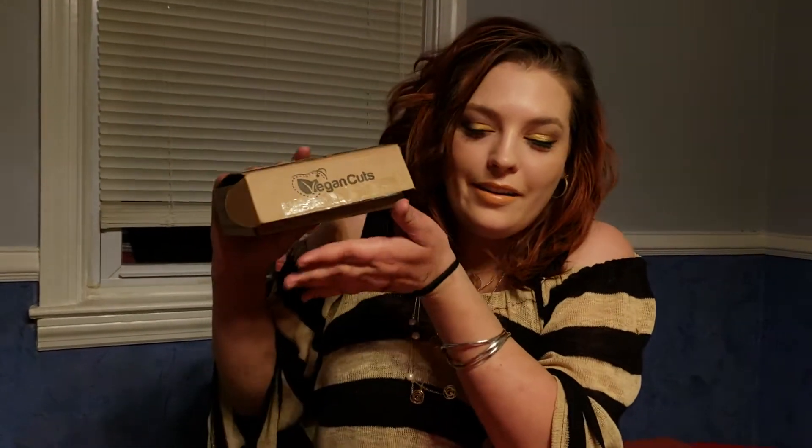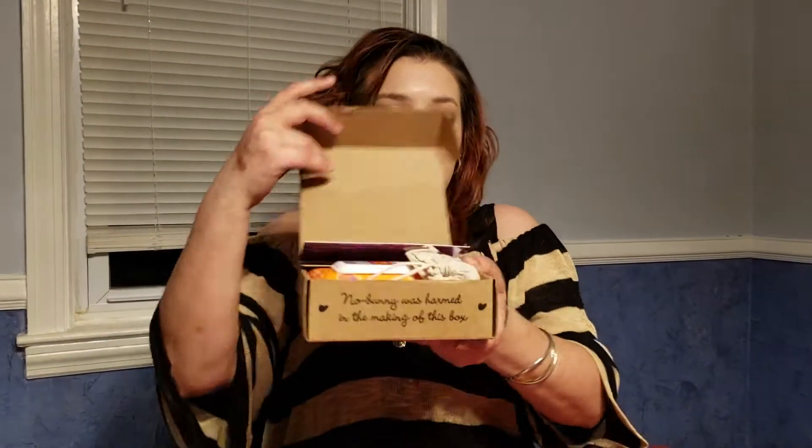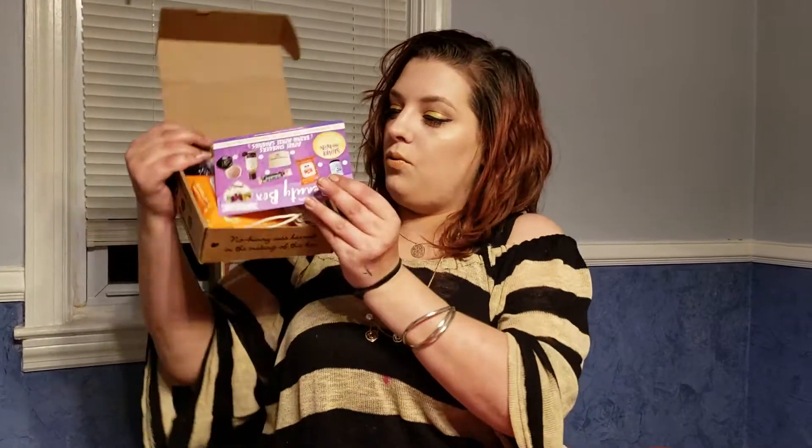This is April's Beauty Box from Vegan Cuts. They will send you things that are only vegan beauty items, which is something I love about this box. And this is packed full this month.